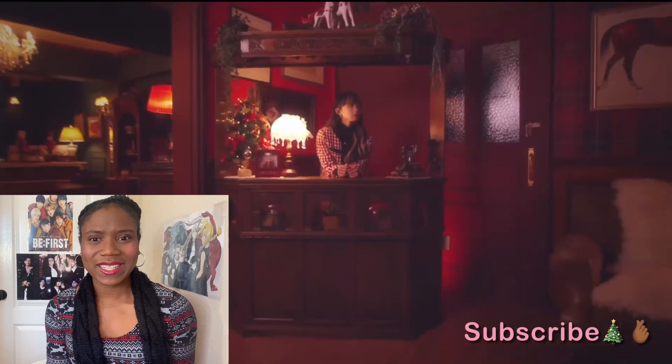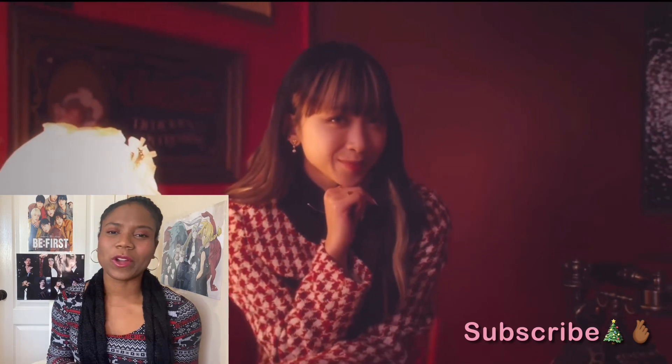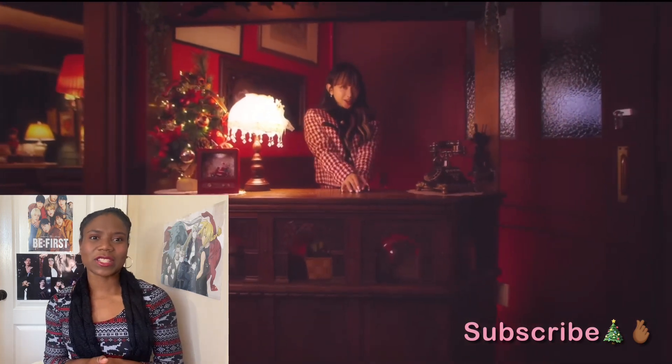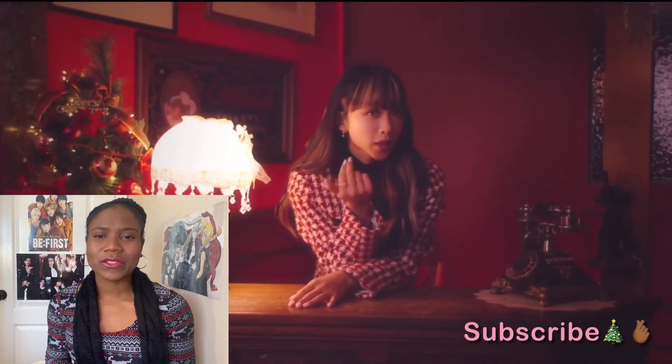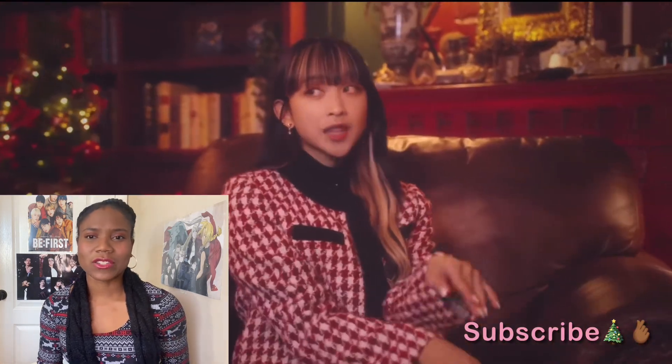Oh, beautiful setting. I like this — this is such a nice warm feel, this is perfect. She's in kind of an antique house. I love the kind of low alto vocal range she has, too.